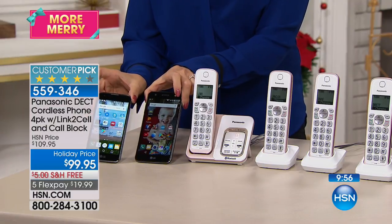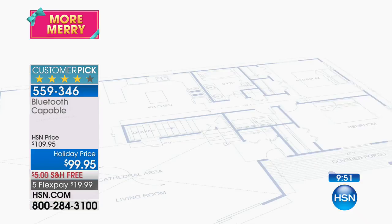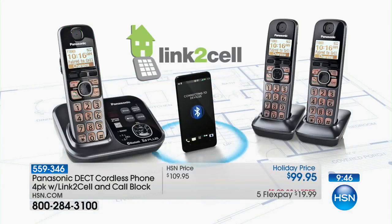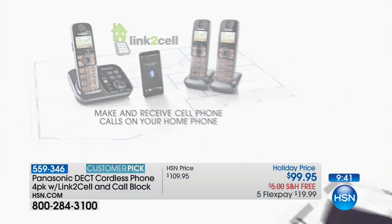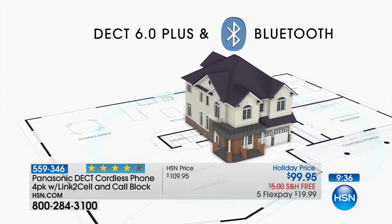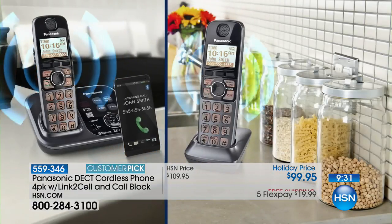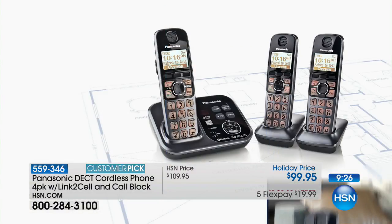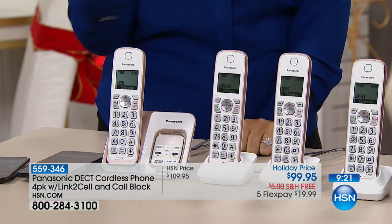Link-to-cell — if you have a cell phone manufactured in the last 10 years, it's got Bluetooth built in. You can wirelessly connect up to two Bluetooth-enabled cell phones. With a one-time pairing process that takes just a few seconds, every time you walk into your home with Bluetooth on, your cell phone will automatically connect. When your cell phones ring, your home phones will also ring — so your phone buried at the bottom of a handbag is no problem.